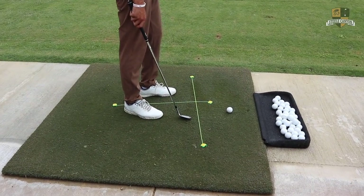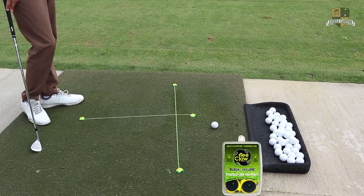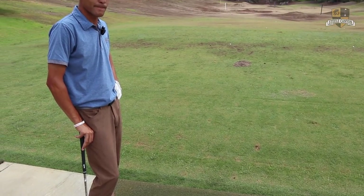You guys, you can check this out. We got these cool alignment training aids. You can use them for alignment, ball position, path — T-Claw shout out. We're actually going to be doing a giveaway which is going to be really cool. Thanks to them for sharing that, really appreciate it. Thanks T-Claw.